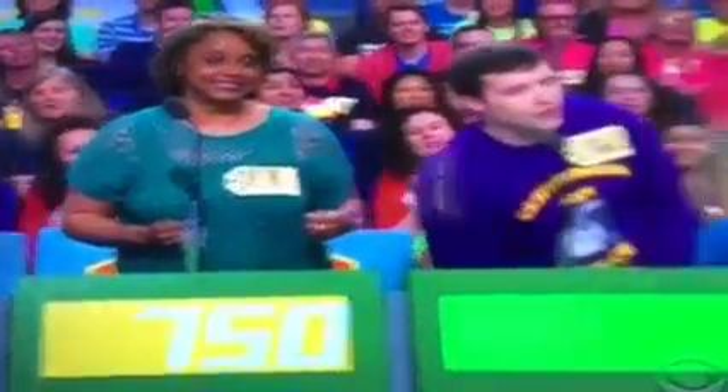$9.50. Charles. $9.51, Drew. $9.51. Actual retail price, $1,570.